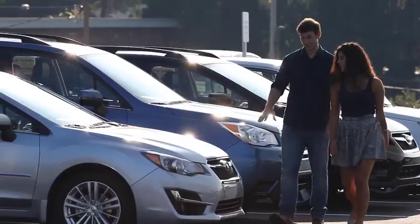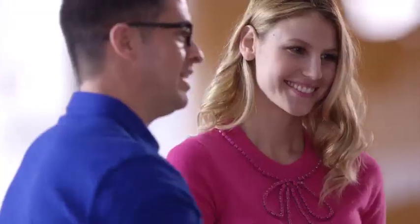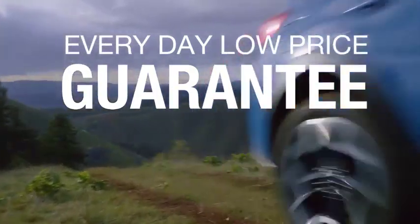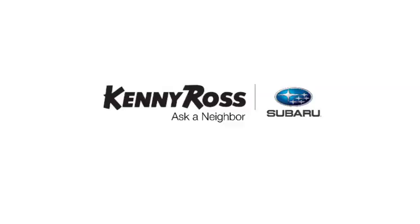If you find a lower advertised price on your car, we'll cut you a check for the difference. Sounds good, right? Then you'll love our everyday low price guarantee — all so you can buy worry-free. If you promise something, you deliver what you promise. Kenny Ross Subaru, home of the 30-day price promise.